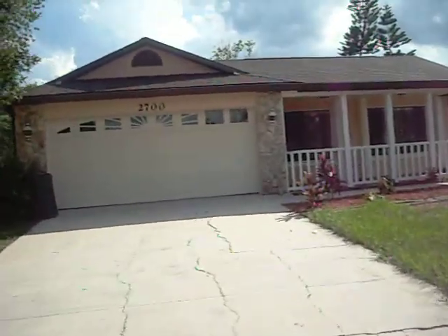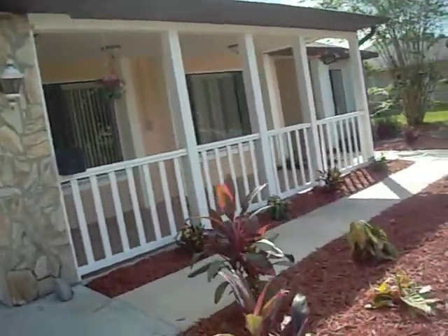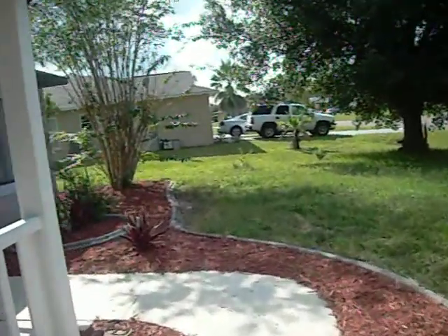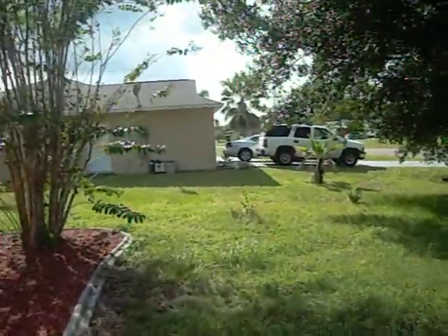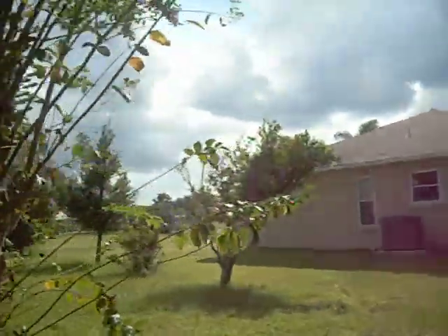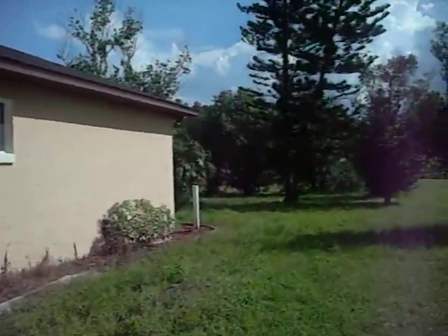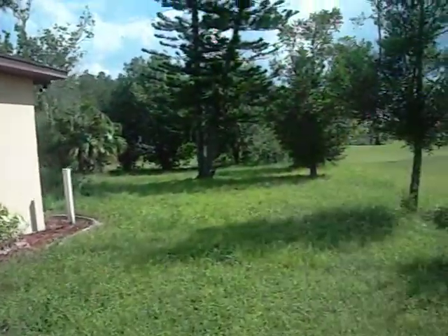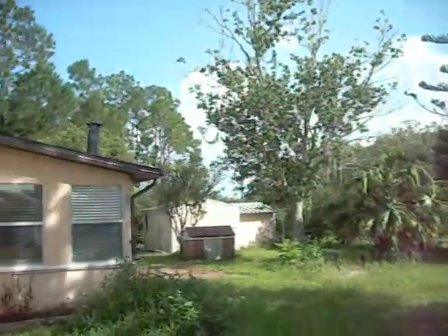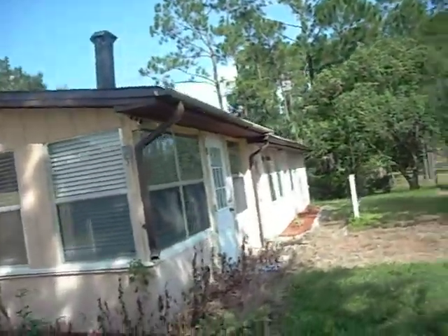We are going to walk inside. This is us walking along the pathway to the front door, but I am going to pass the front door for a second just so you have an idea of what the side of the home looks like. We are on one side of the house, and we just go back here to get to the back. This is what the back of it looks like.